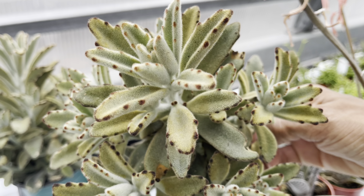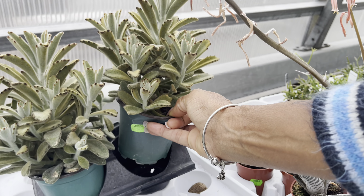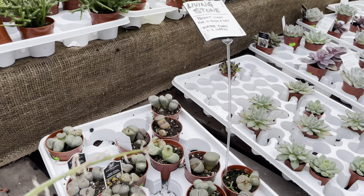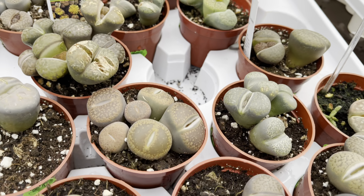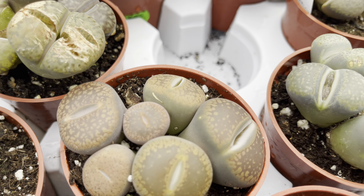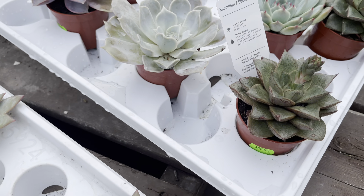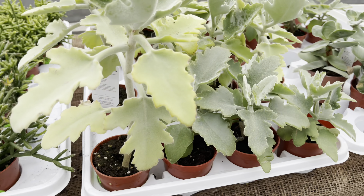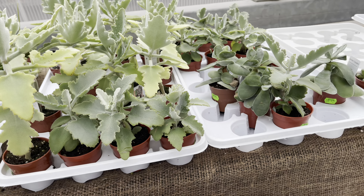Take a look at the hydrangeas — these are stunning. There's something about the blue that's so inviting. We've got a bunch of sizes here: the six-inch pot for $24, and the four-inch for only $8. We also have the pink and this creamy green variety.